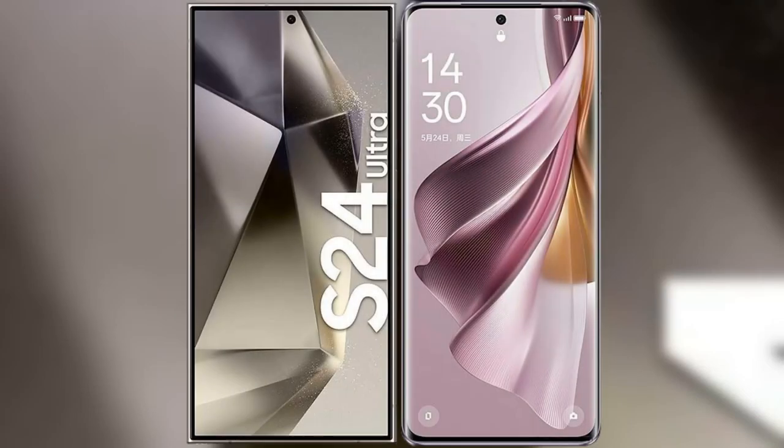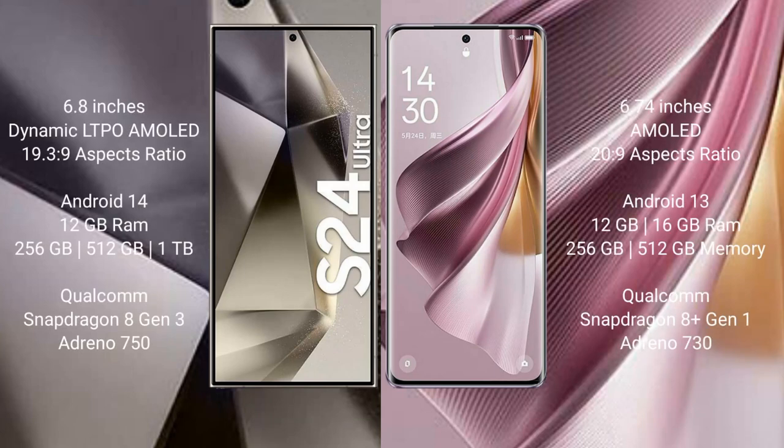I will compare the new Samsung Galaxy S24 Ultra with the OPPO Reno 10 Pro Plus. The Samsung Galaxy S24 Ultra comes with a 6.8-inch Dynamic LTPO AMOLED display with an aspect ratio of 19.3:9. The OPPO Reno 10 Pro Plus comes with a 6.74-inch AMOLED display and an aspect ratio of 20:9.